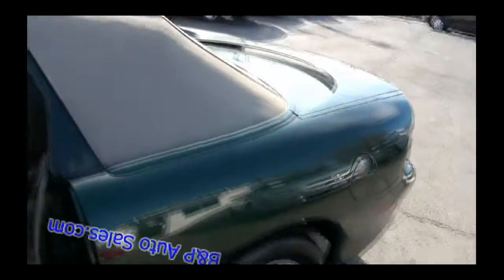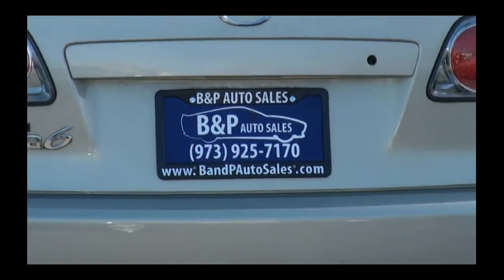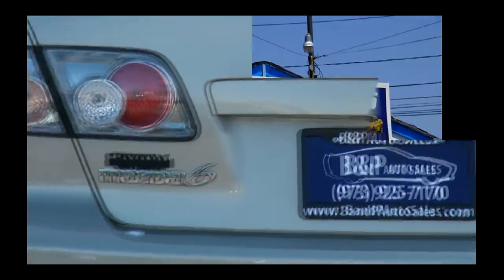If you need more information, please come on down to B&P Auto Sales or give us a call at 973-925-7170, or visit us on our website at bnpautosales.com.